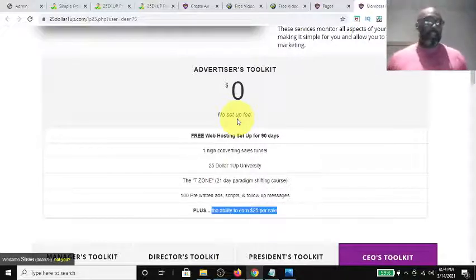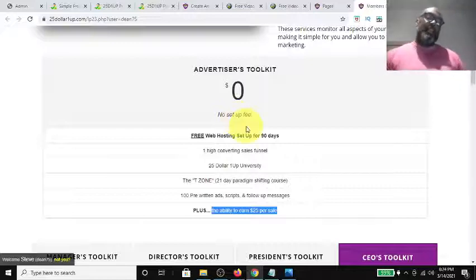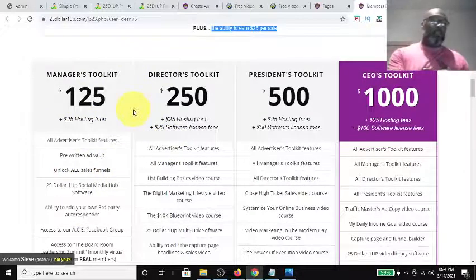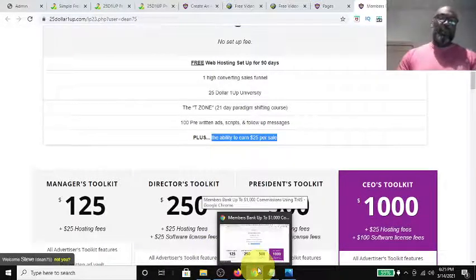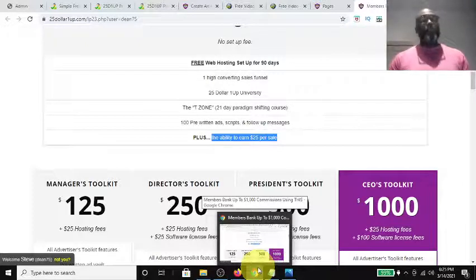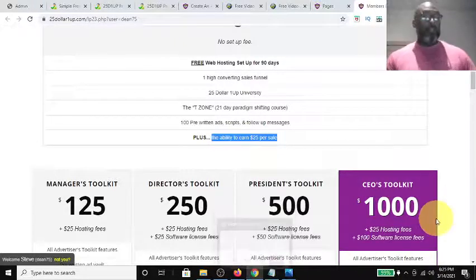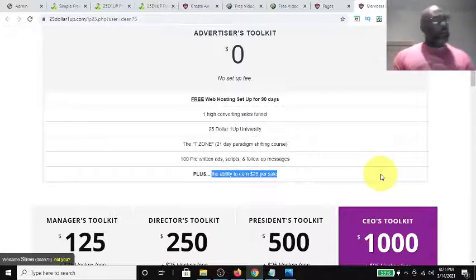My whole opinion is that people will put out $125 faster than they'll put out $250. If somebody comes in through an Advertiser's Toolkit promotion, they'll be quick to put out $125, which gives $25 to the toolkit and rolls $100 up to whoever's at the Manager's position. I think more beginners will invest $125 before they invest $250 to $500 or $1,000, especially with concerns about scams.